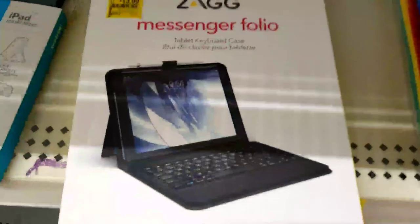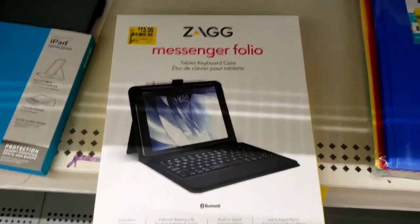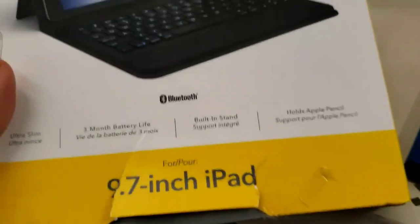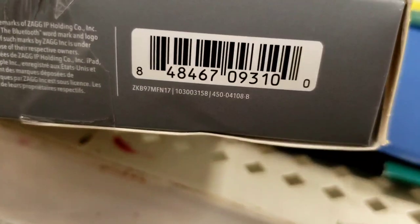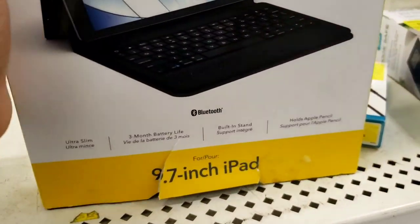This is $15, was $50. Let me know if you have one of these and if you liked it, did it work good? It's for a 9.7-inch iPad — I think mine is like 11 inches. I barely use the iPad anyway.